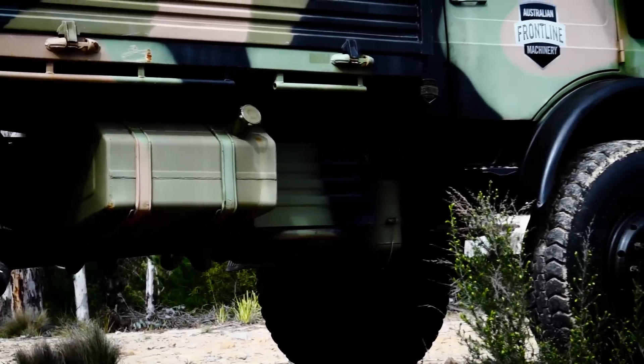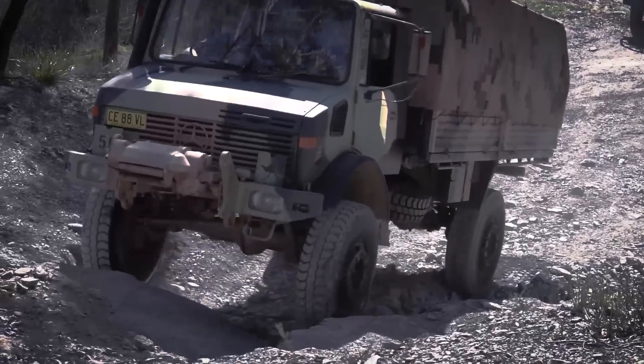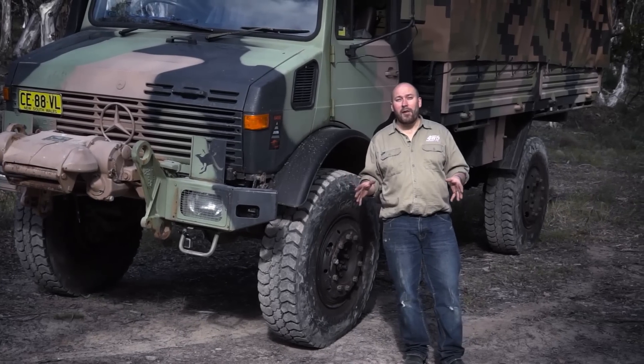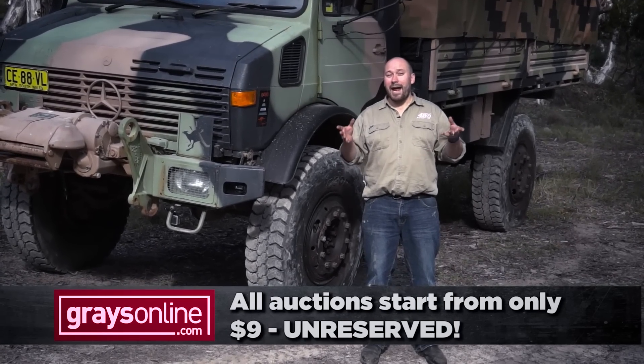If you want the biggest, baddest machine ever, you need a Mog with an enormous 160-litre fuel tank and an eight-gear manual transmission — eight gears forward and eight gears in reverse. It can take on anything you throw at it. Australian Frontline Machinery auctions all of their vehicles on grazeonline.com.